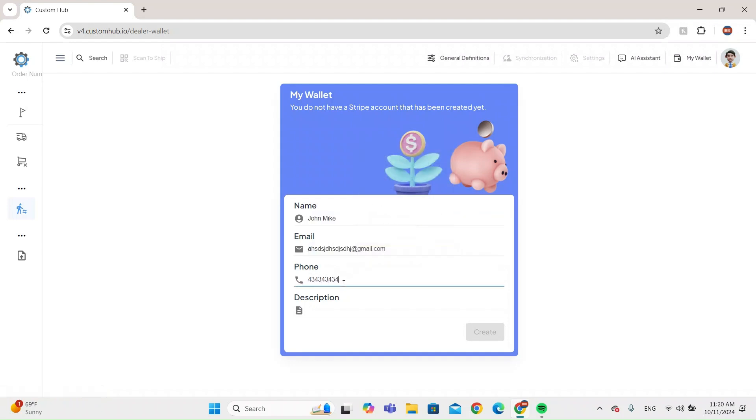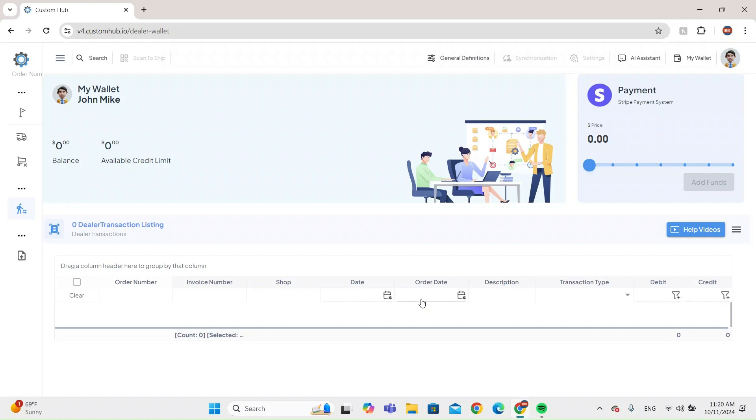You need to put money in so they can start the process. I'll enter a phone number and description, then click Create. Now we have the Dealer Wallet. Let's say I want to put in twenty dollars — I click Add Funds and they use Stripe for payment processing. That amount goes onto your account and you can check your balance there.